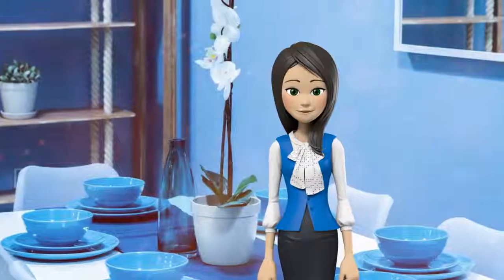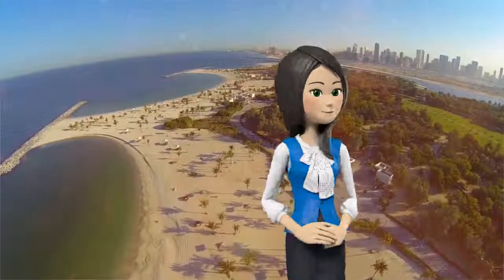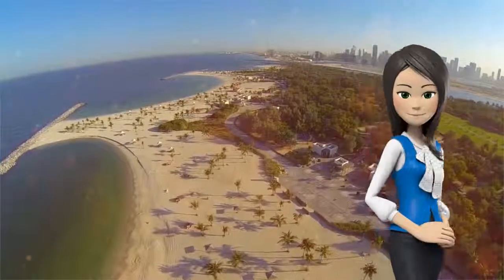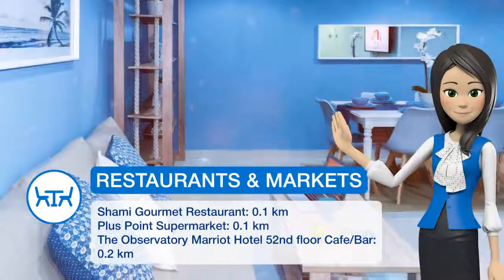This apartment features 3 bedrooms, a kitchen, a flat-screen TV, a seating area and a bathroom. Burj Al Arab Tower is 8 km from the apartment. Dubai Airport is 30.6 km from the property.